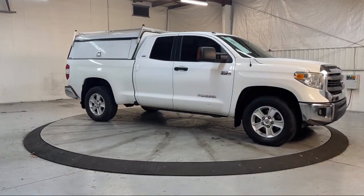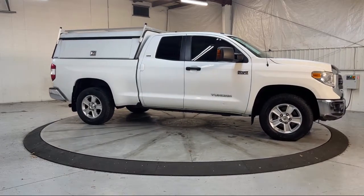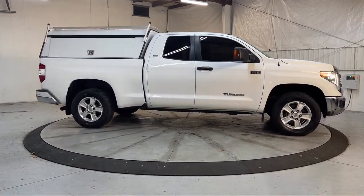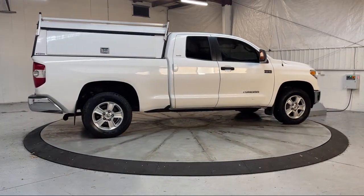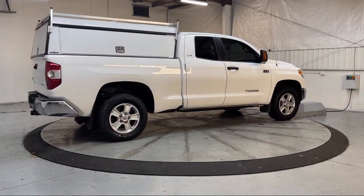Additional features include Privacy Glass, Dual Front Knee Airbags, Rear Side Curtain Airbags, Wireless Bluetooth, and Infotainment. This vehicle has less than 70,000 miles on the odometer.